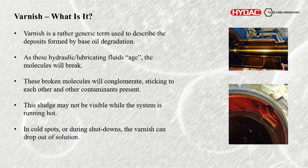So what actually is it? It's a generic term used to describe deposits formed by base oil degradation. As hydraulic and lubricating fluids age — and I use that term loosely, because it's not age in terms of years but in terms of remaining useful life — the molecules will break up. Once broken up, they conglomerate, start sticking to each other and to other contaminants.